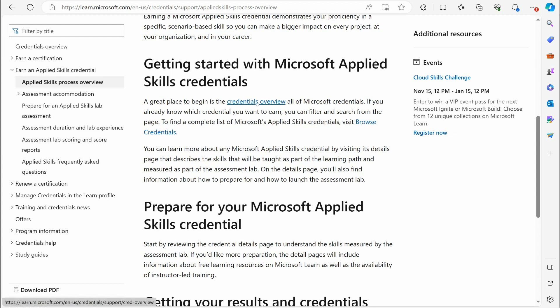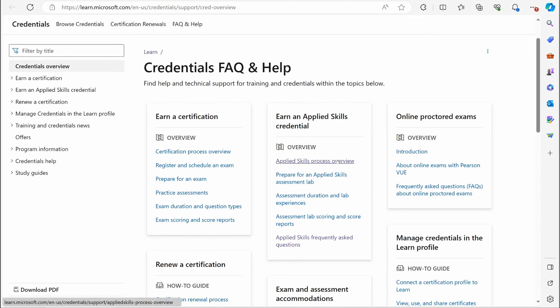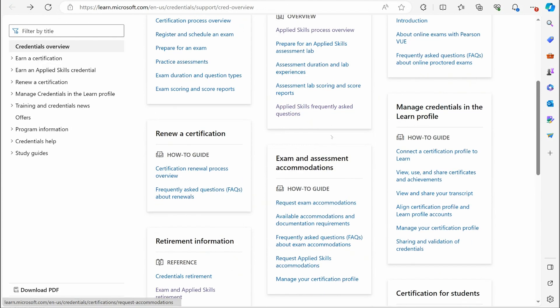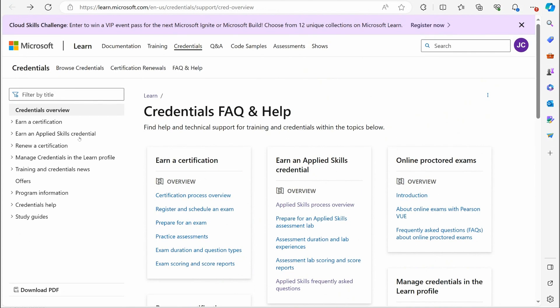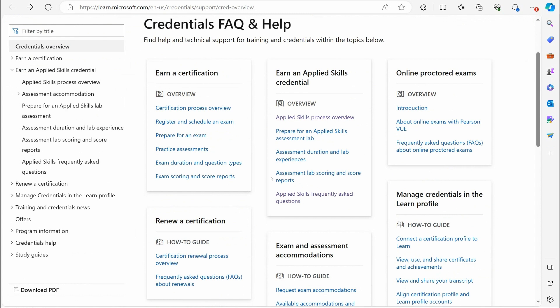So checking out the credentials overview — if we open that up, you'll see the credentials FAQ and the Applied Skills process overview. Looking at the whole Applied Skills area, they've got a whole list of items that you can actually learn when it comes to Applied Skills.